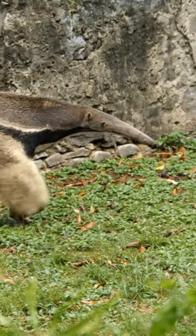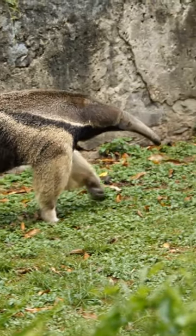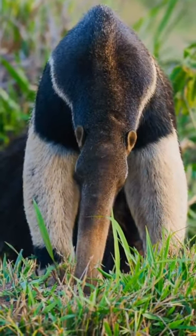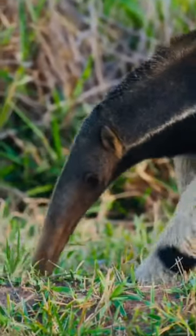Giant anteaters are the largest of all anteaters, which can grow up to 7 feet long, weigh up to 140 pounds, and eat up to 30,000 insects in a single day.